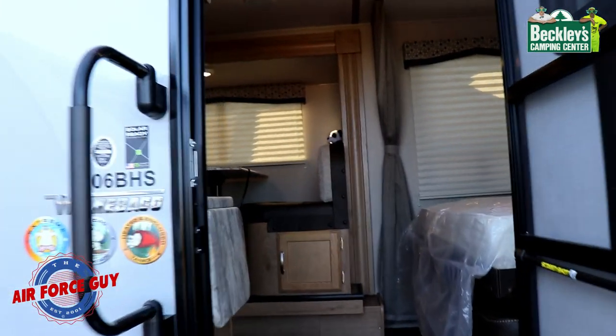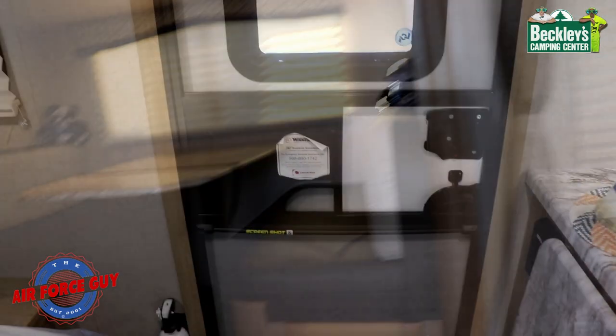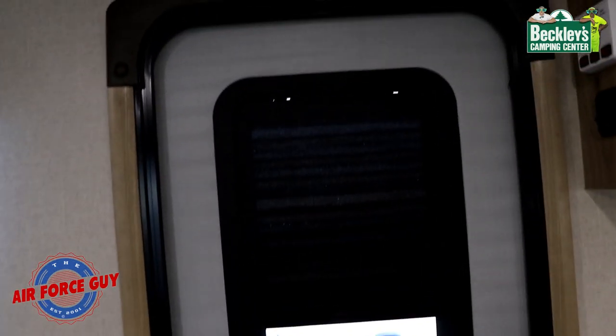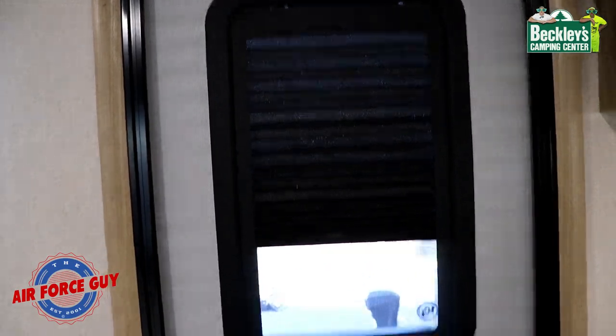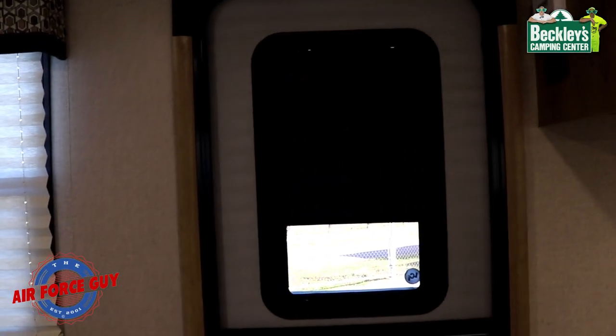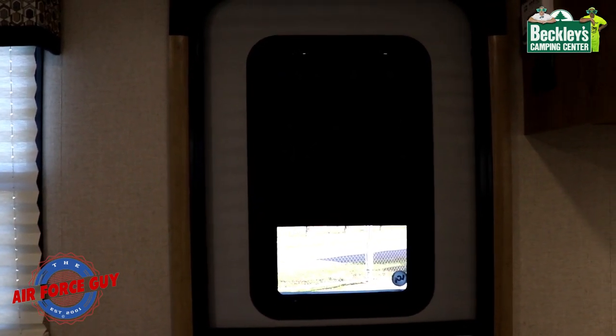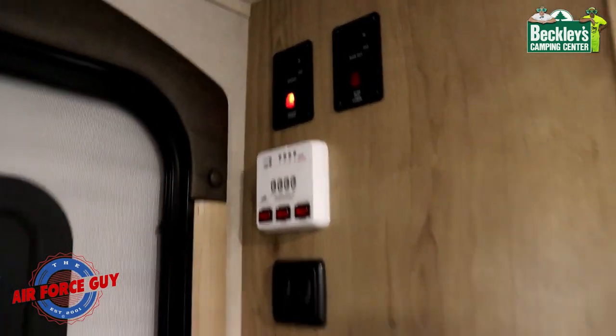There's a nice big grab handle to help you come in. On the door you'll notice they've added a shade to the window, and now you have a clear window — so you get privacy when you want it, or you can look out and have additional sunlight come in.